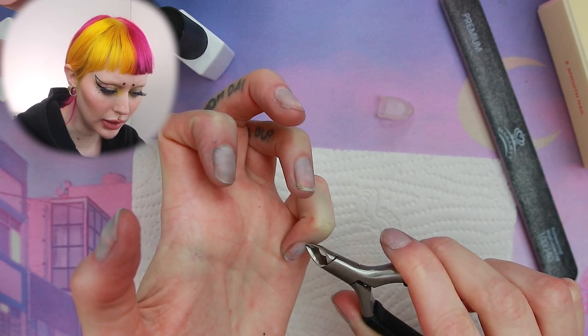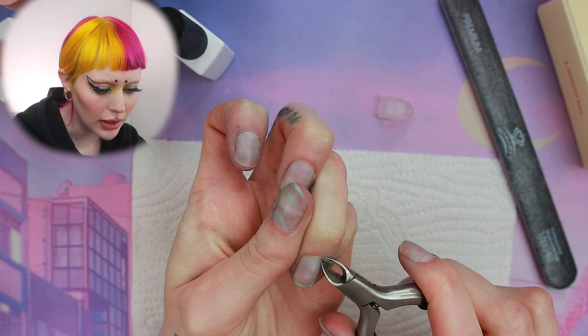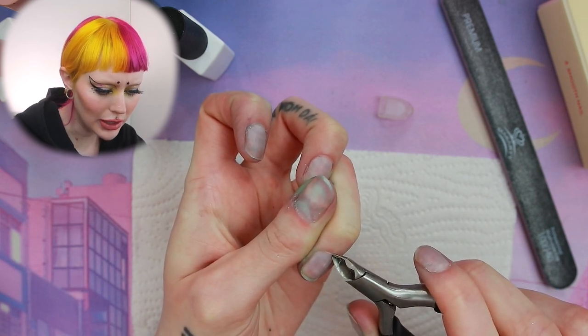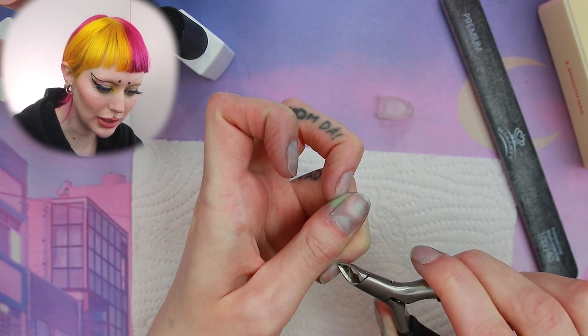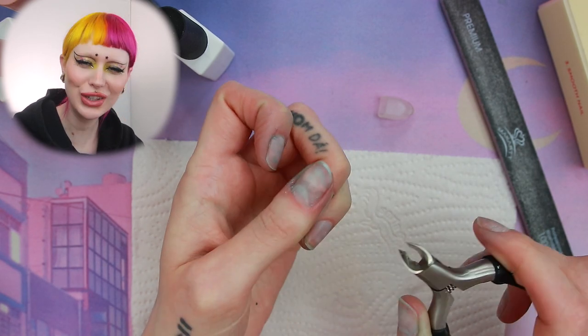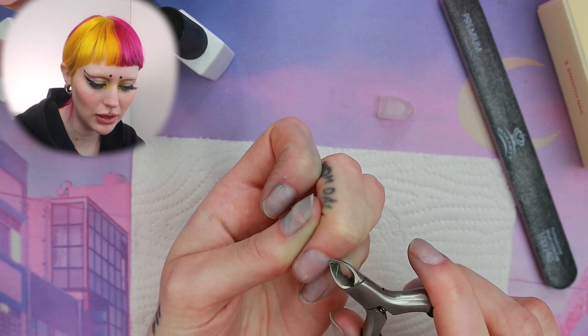And now we're gonna cut the cuticles if we have any. I don't cut everywhere — I only cut where I see that I have a bunch of cuticles. You can tell when you need to cut or if you can just go in with the e-file.